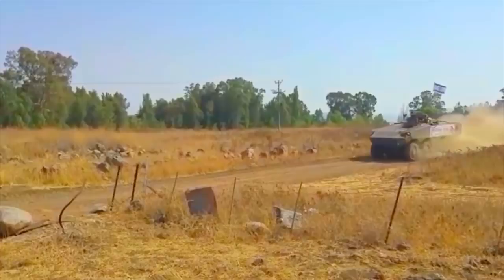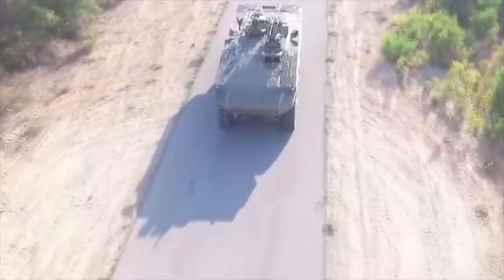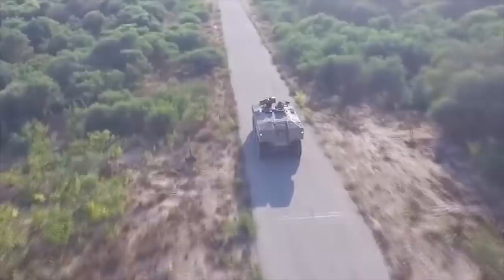The ITIN is fitted with a remotely controlled weapons station, armed with a 12.7mm machine gun. There is also a pintle-mounted 7.62mm machine gun. The ITIN is operated by a crew of three and can carry nine soldiers.